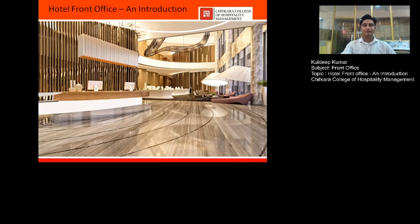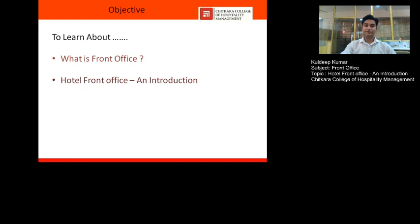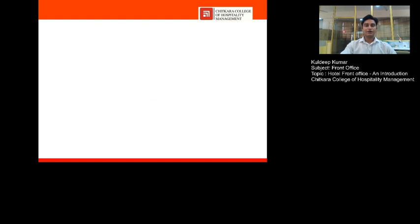Hello everyone, I welcome you to my session. My session is on hotel front office. This session is going to be very useful for first semester hospitality students. The objective of this session is to learn about what is front office in general, what is hotel front office, followed by the various functions of front office and working hours. Let's begin.